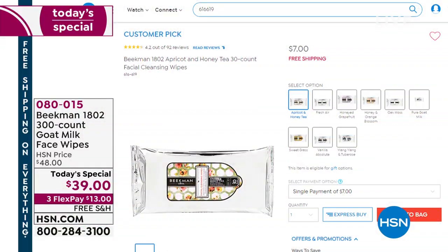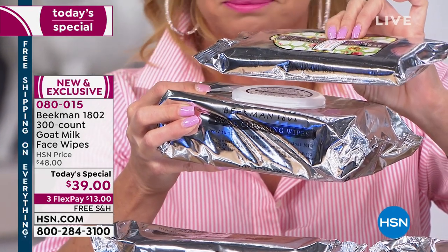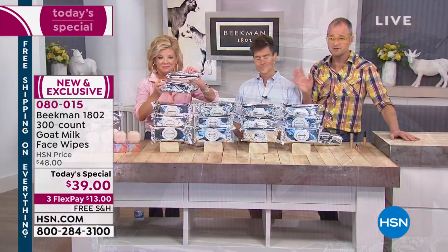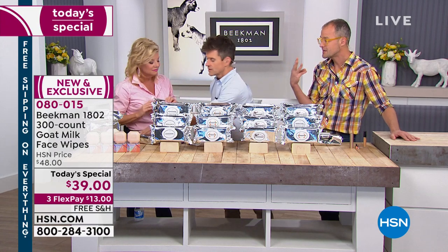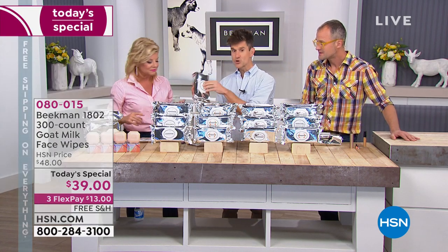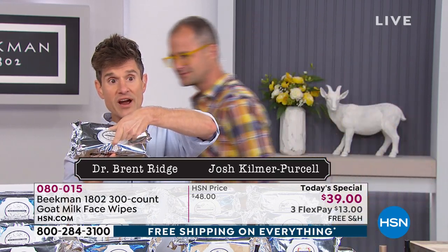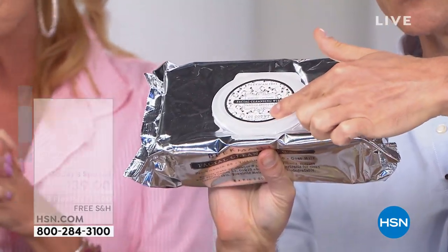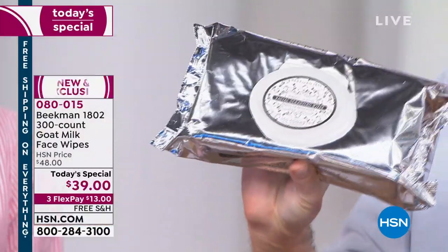So this is the super size face wipe. There's a hundred in each pack and you're getting three — 300 total. Each one has a built-in fresh cap, a brand new lid for the super size. It locks in place so it makes sure they all stay fresh, because it may take you a while to use a pack.